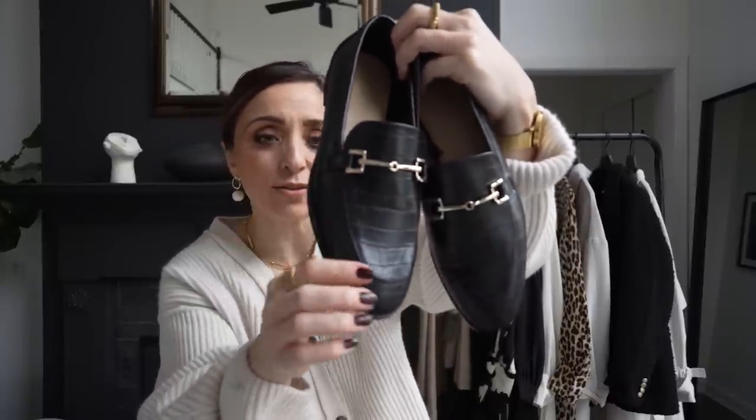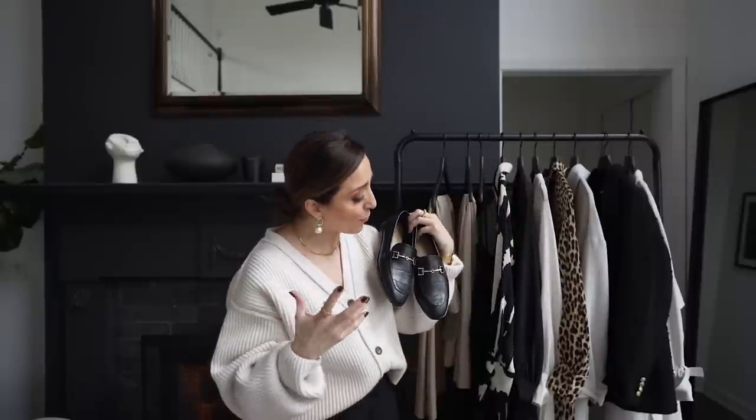Next up we have these loafers. Unfortunately I ordered them in a 38 instead of a 37 and they're a little too roomy for me, so I'm going to exchange these - I already ordered the 37s and they're on the way. A 37 for me is equal to a size seven in US sizes, so check the sizing. They're amazing - the only thing wrong is I ordered the wrong size. I think the faux croc on them is really pretty. I love the little brass details. They really have that sort of feeling a little bit like Gucci loafers. They're not super chunky, which I personally prefer - I think these look really delicate on the foot.